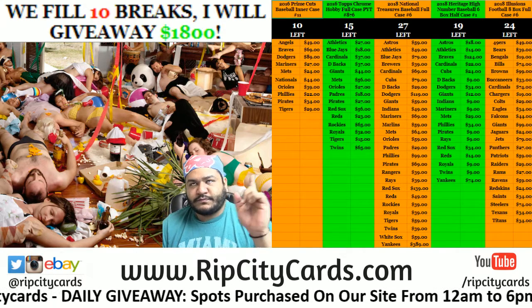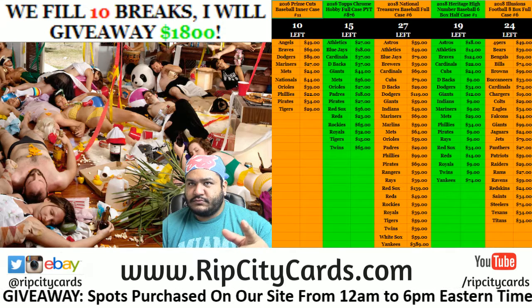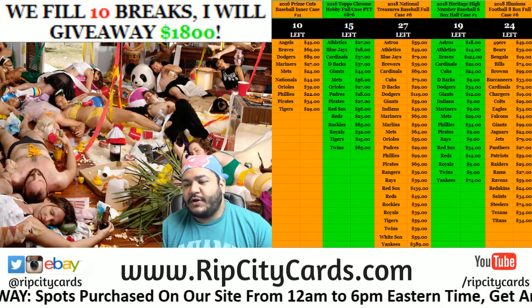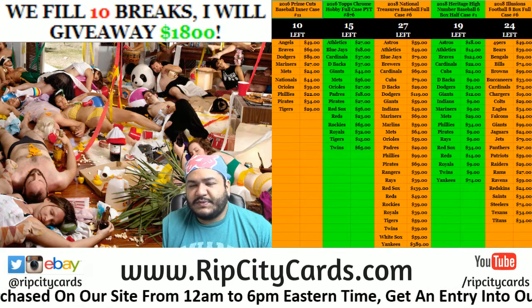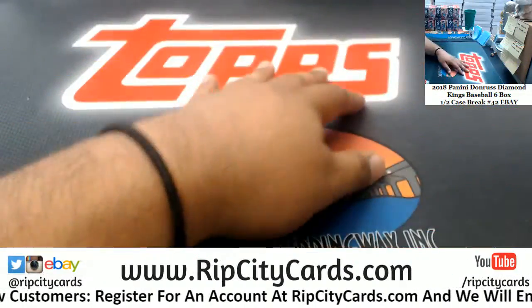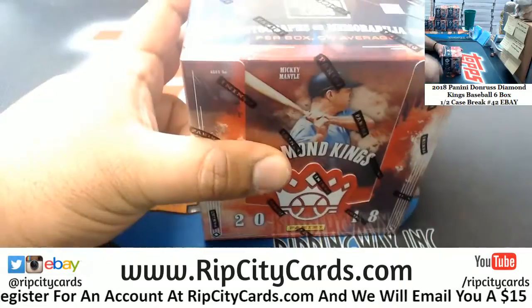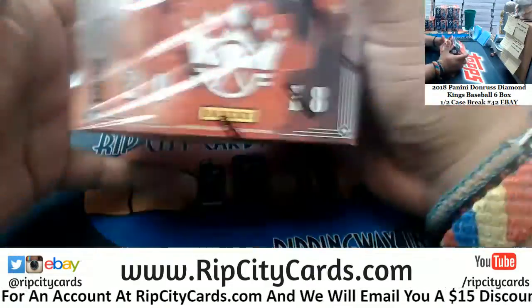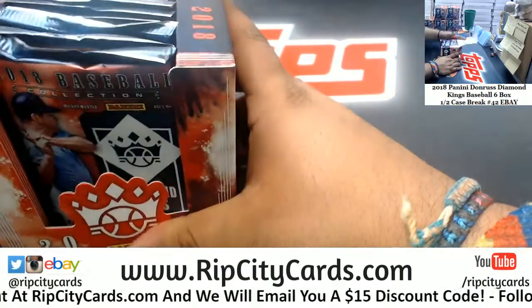What's up? 2018 Donruss Diamond Kings Baseball, six bucks, half case break number 42 for eBay. Let's get that done. Good luck y'all.